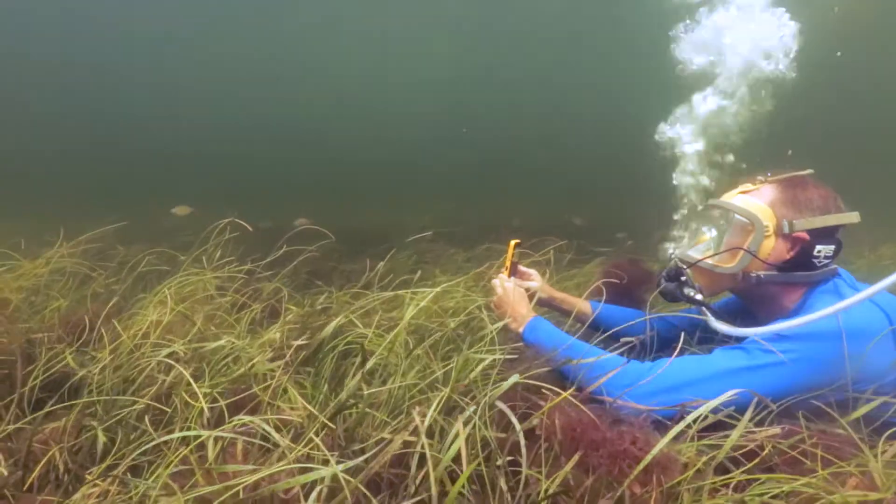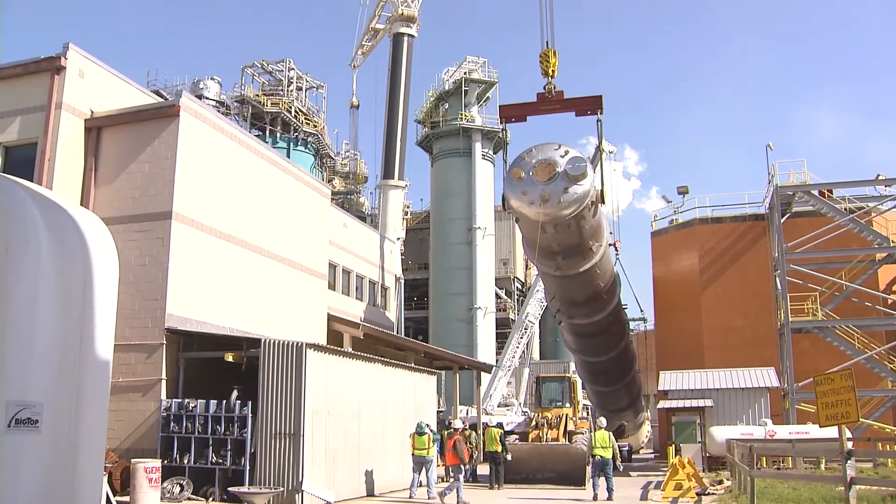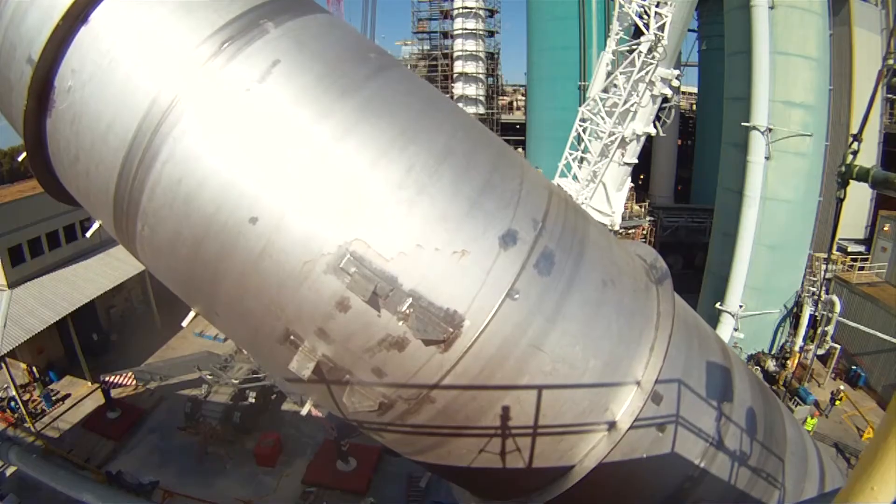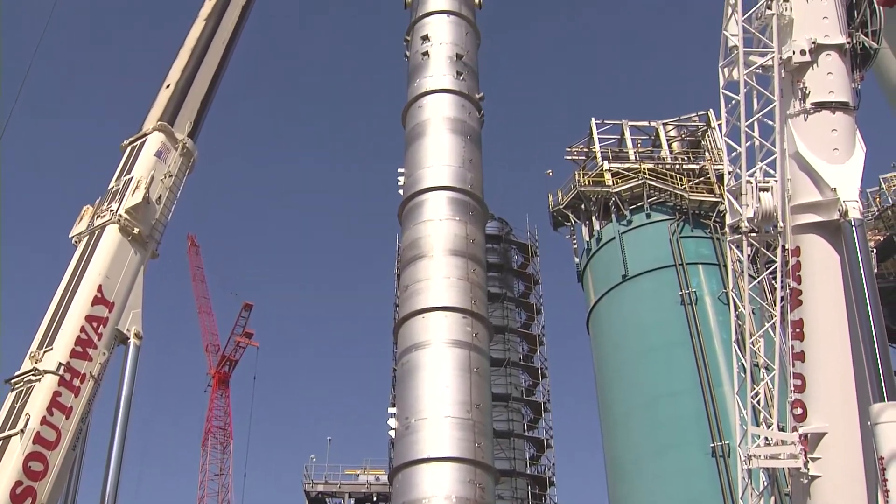So we have five additional projects we're working on. The first of these is oxygen delignification, and what oxygen delignification does — it adds an additional purification stage to our number two bleach plant, and this is going to reduce our effluent color and our effluent quantity. So it is a win-win project.